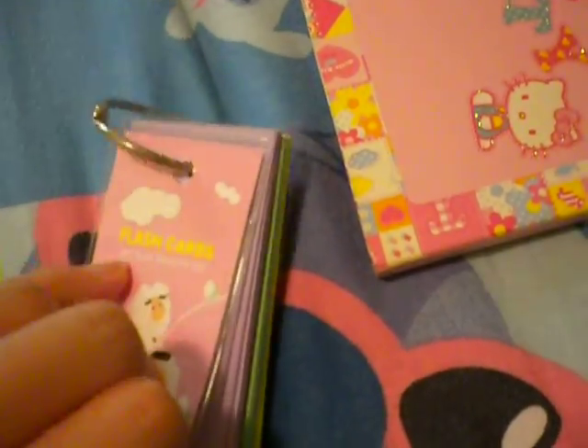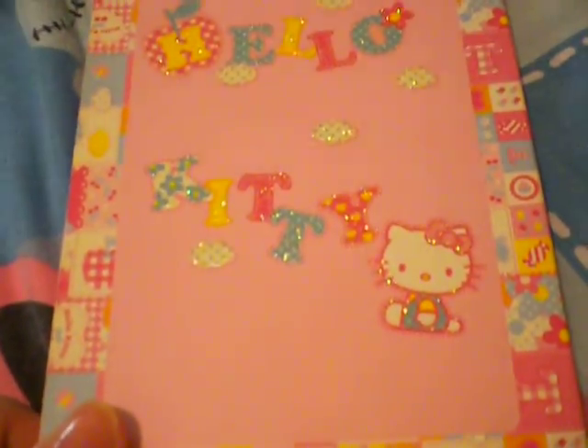Okay, so the flash cards come in a few colors — there's purple, green, yellow, red, and brown. So those are the Cinnamoroll flash cards, and this one here is the Holo Kitty one.